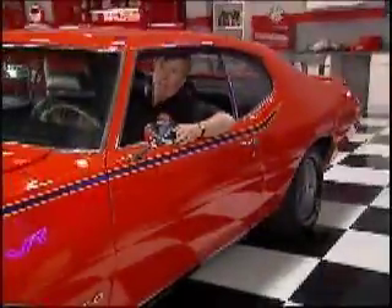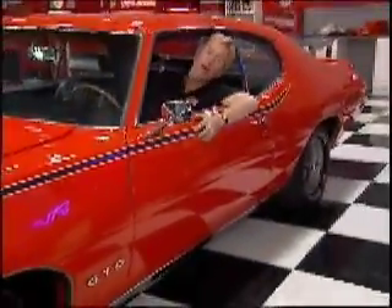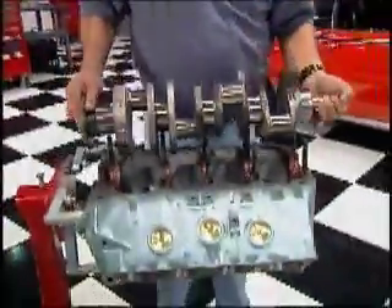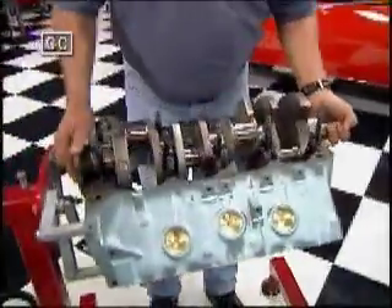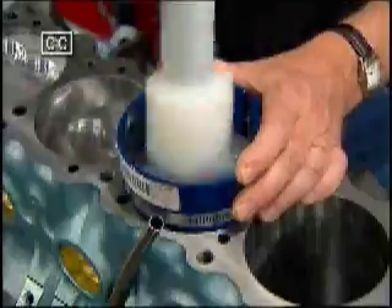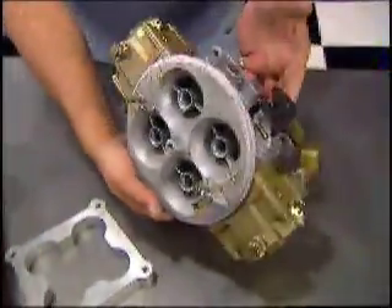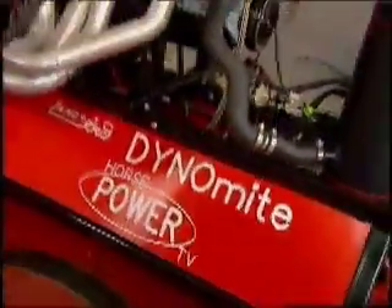Pontiacs are on the warpath today. How does 600 horses on pump gas sound to you? Today on Horsepower TV, we will show you how to build a hot pump gas Pontiac 455, complete with forged pistons, Victor intake, and 1050 CFM carb. Then we'll test this iron Indian on our Horsepower Shop dyno.